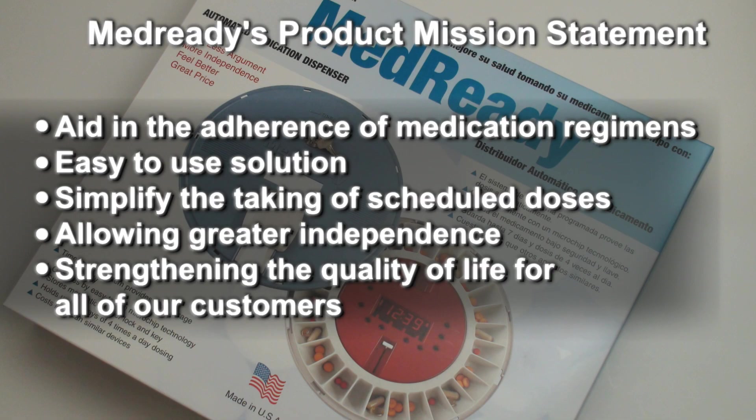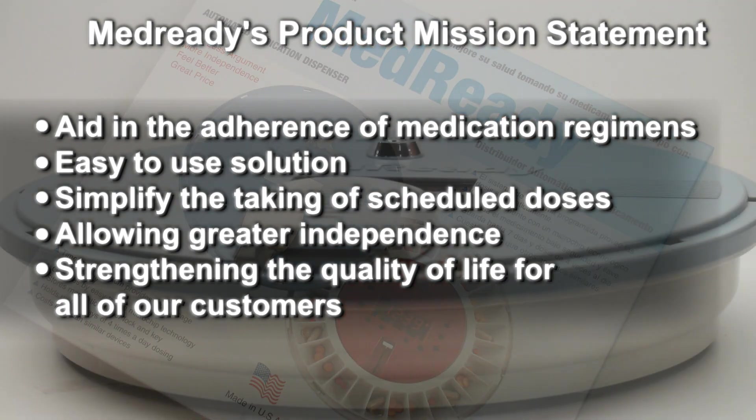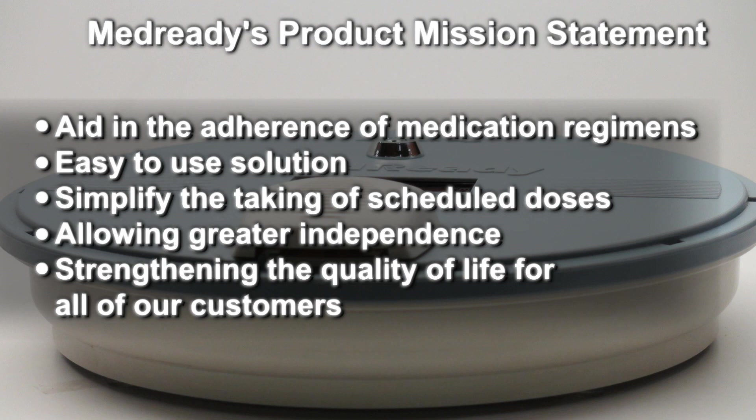MedReady's goal is to aid in the adherence of medication regimens by providing customers with an easy to use solution that will simplify the taking of scheduled doses, allowing greater independence and ultimately strengthening the quality of life for all of our customers.